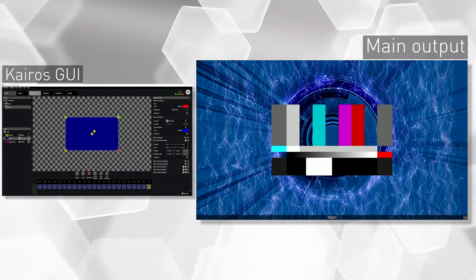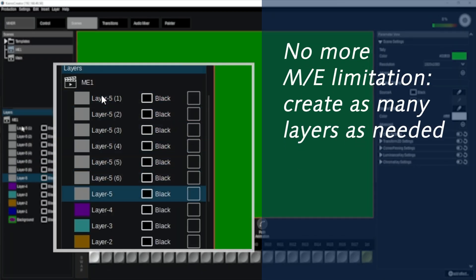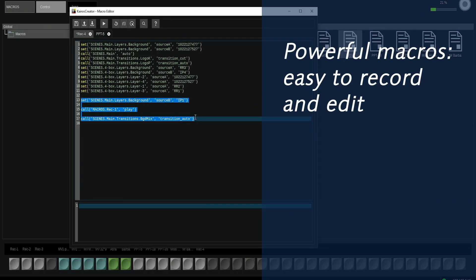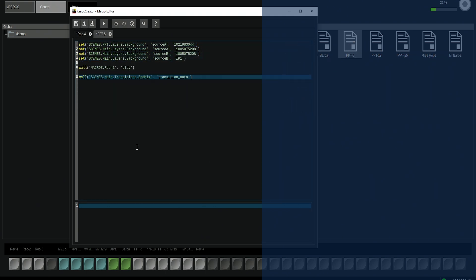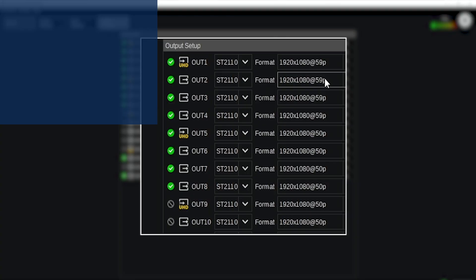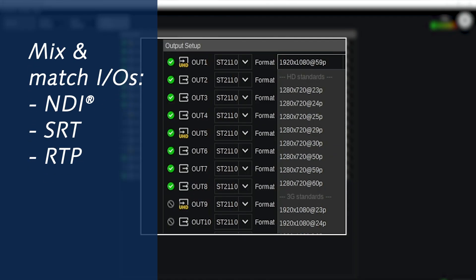Synch replaces classic switcher's mix effects — you can create as many as you want and each can have as many layers as needed. No limit in macro number; they can simply be recorded or edited and be extremely powerful by using LUA scripting language. Two channels of Graphic Painter allow you to internally create text. NDI, SRT, and RTP compressed streams can be used as inputs or outputs, with audio of course.